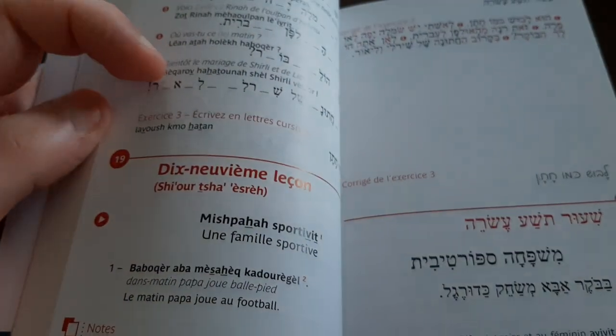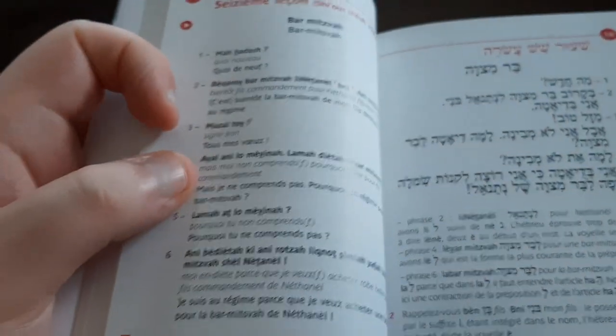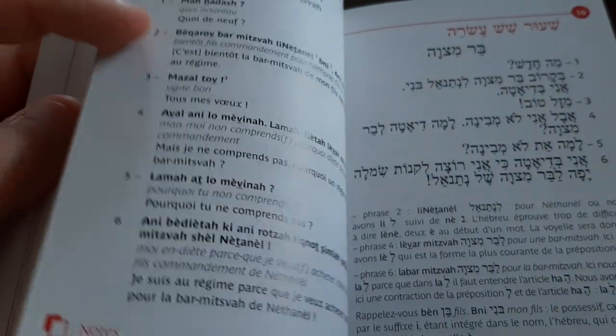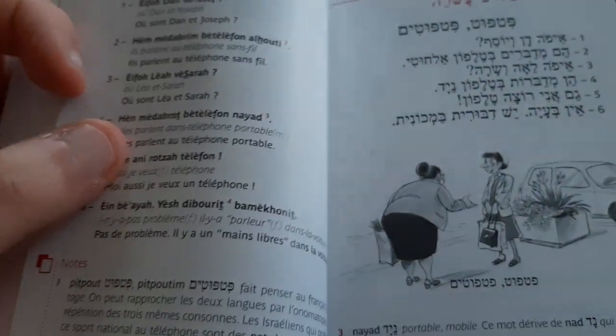Both languages have roots for verbs and also for nouns. I'm not a hundred percent sure about Arabic having the same root system, but I think it does — there's really a lot of shared structure.